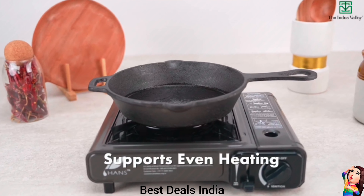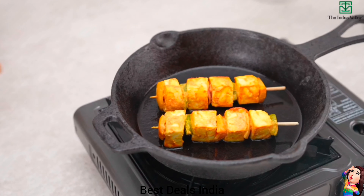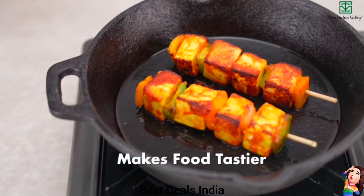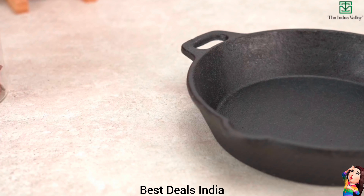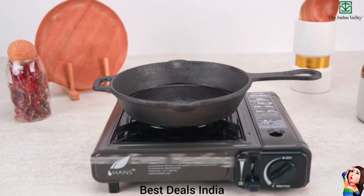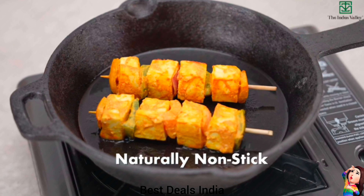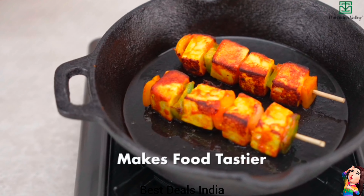9. Cast Iron Fry Pan — Enhances the quality of your dishes by adding a distinct flavor. Enjoy restaurant-like yummy dishes. Versatile cookware that allows you to prepare your favorite dishes effortlessly like paneer tikka, chicken curry, pasta, stir-fried veggies and many more. Product link is given in the ninth link.